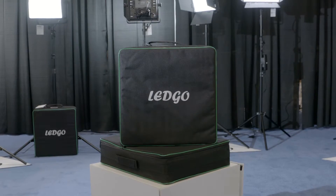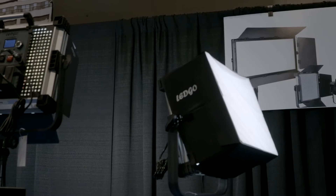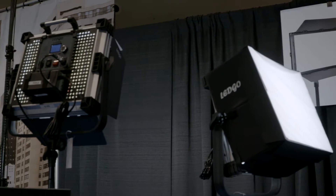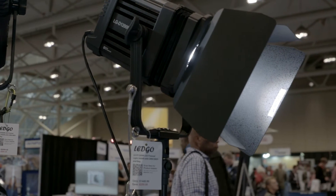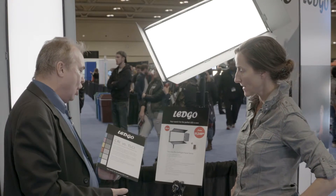LED Go has been around for a number of years and they build professional LED fixtures that are basically designed for professionals at all different ranges, so they have virtually a light for anyone at any level in the marketplace. I just wanted to talk a little bit about LED Go.